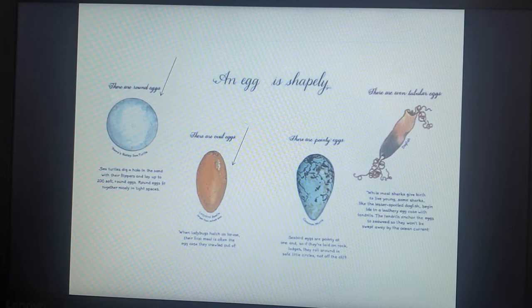There are Oval Eggs. When ladybugs hatch as larvae, their first meal is often the egg case they crawled out of. There are Pointy Eggs. Seabird eggs are pointy at one end, so if they are laid on rock ledges, they roll around in safe little circles — not off the cliff.